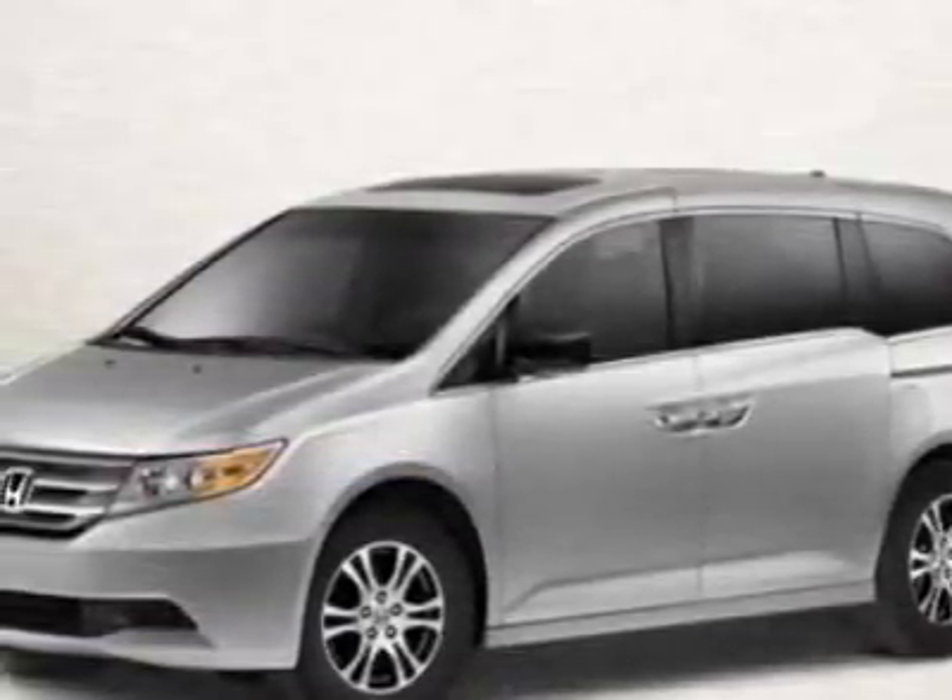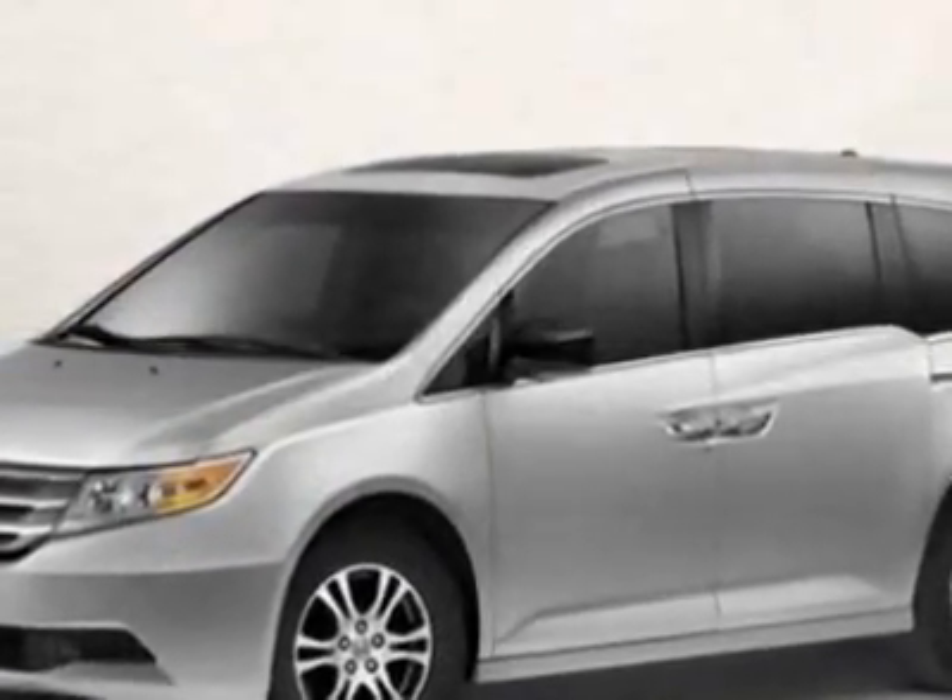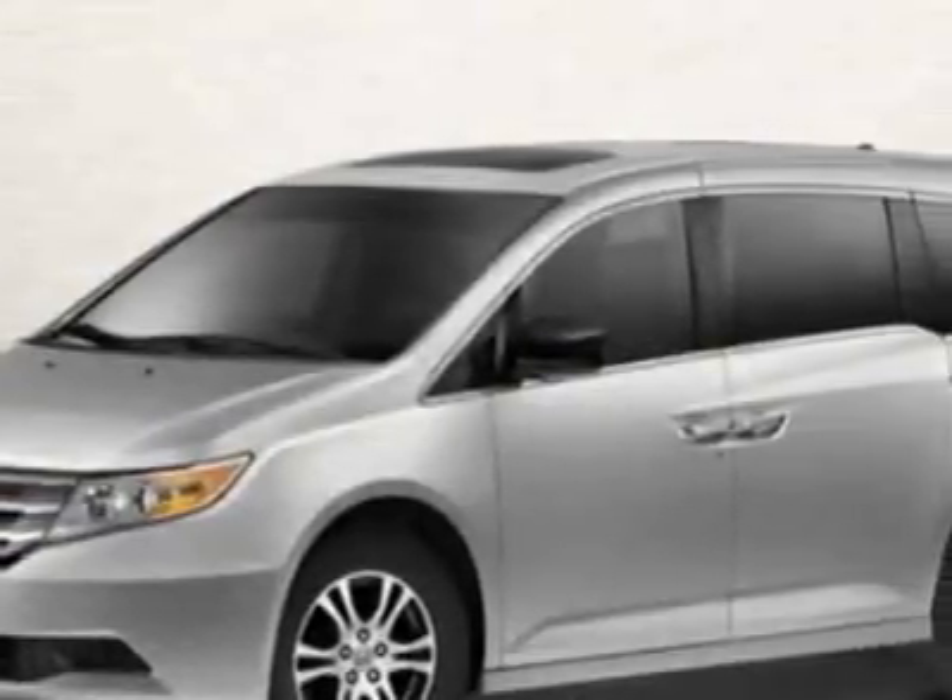This Odyssey boasts a 3.5-liter engine and has a 5-speed automatic transmission. Call 888-832-0844 or email our friendly sales staff today to schedule a test drive.